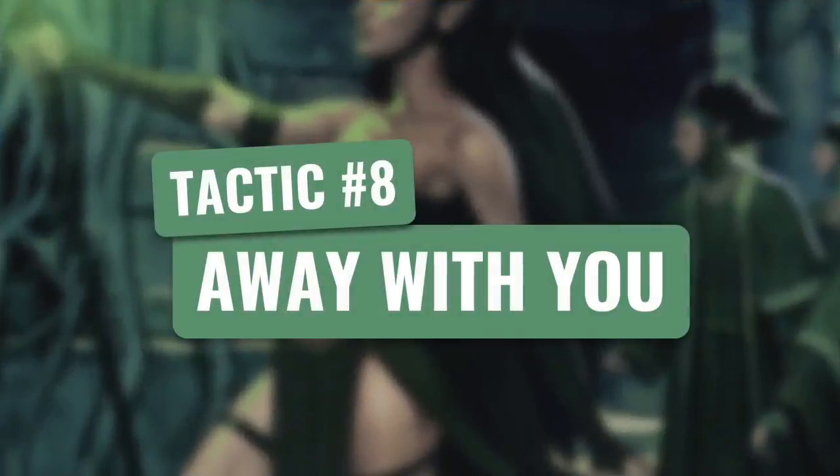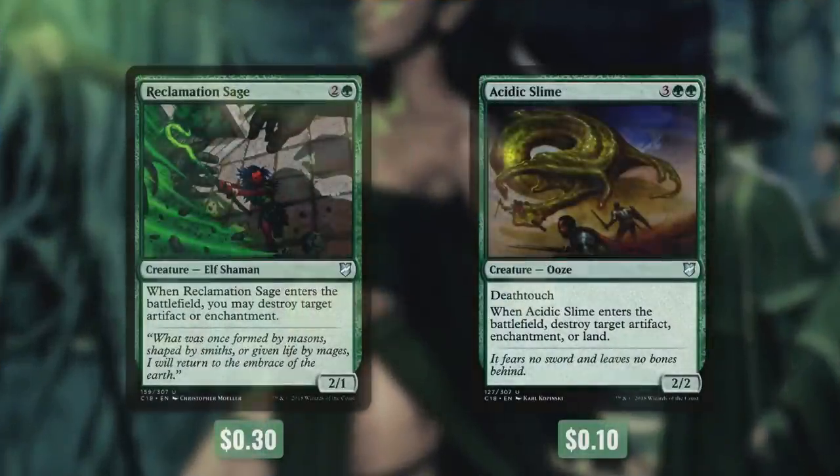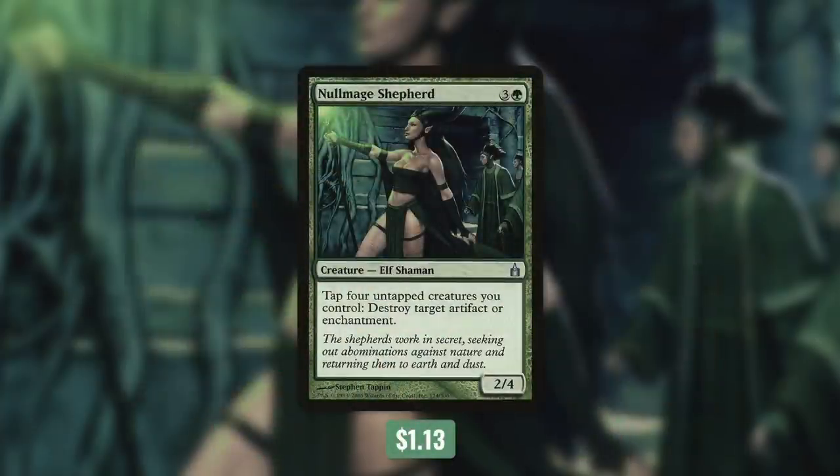It's time for us to move on to tactic number eight: Away With You. First up, there's Reclamation Sage, which when it comes into play, we destroy target artifact or enchantment. And then Acidic Slime does the exact same thing, but we can also choose to instead destroy a land. But perhaps the most effective way for this deck to destroy artifacts or enchantments comes with Null Rod Shepherd. It says tap four creatures you control to destroy target artifact or enchantment. So with this in play, we can utilize our zombie army to take out a ton of artifacts and enchantments.